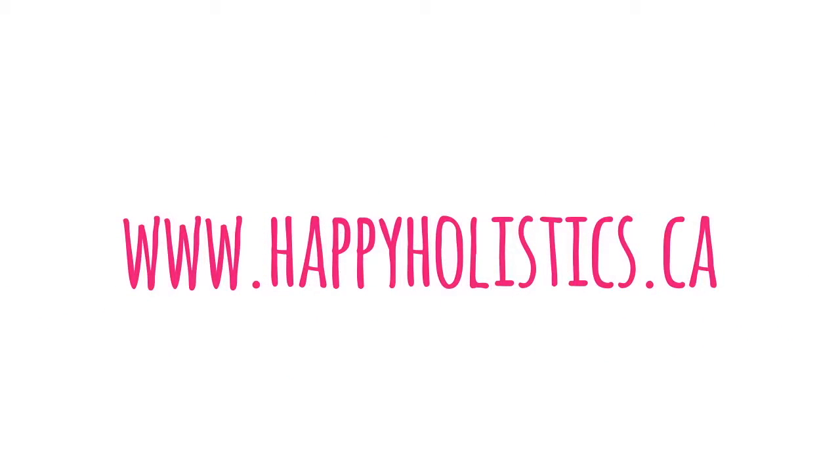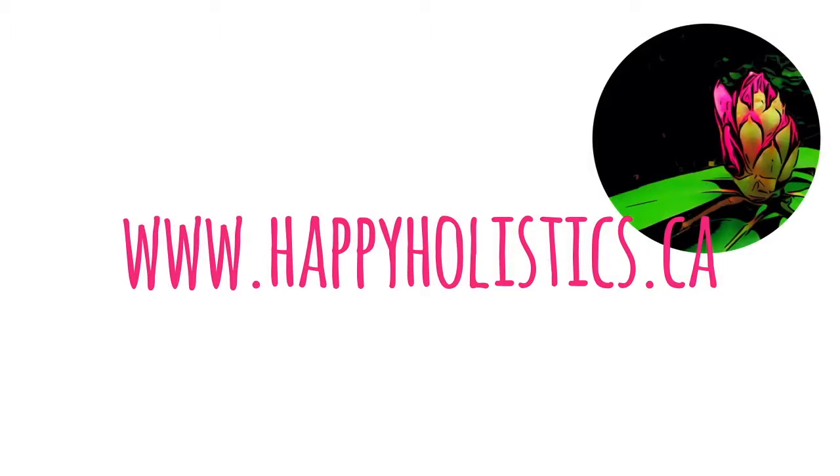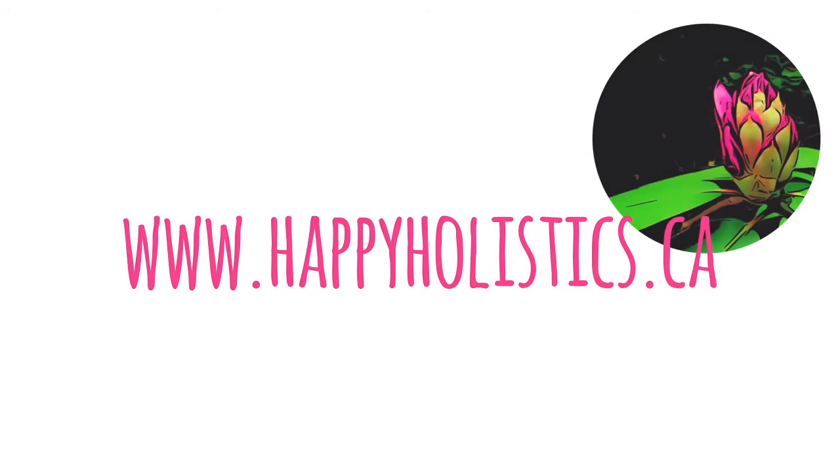That's all for now. I highly recommend going to Kensington and Chinatown in Toronto for some amazing prices. If you enjoyed this video please hit that thumbs up button and subscribe to my channel. See you next week!